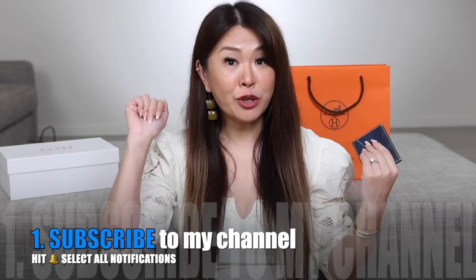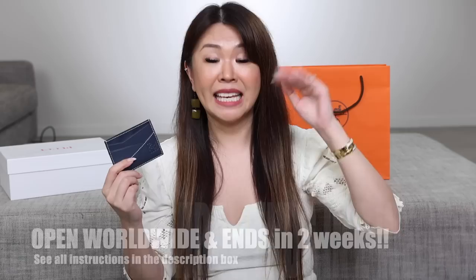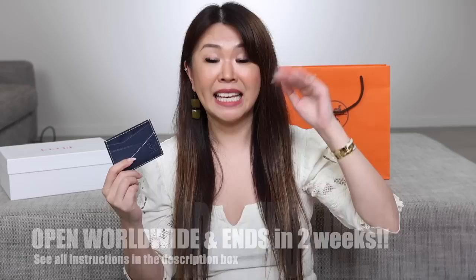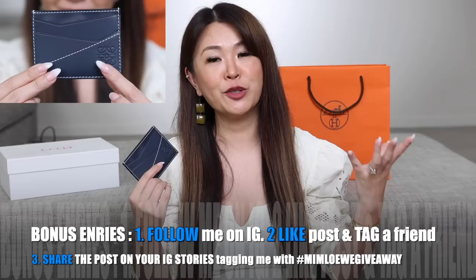This is not the end of giveaways because I still will be doing my Lunar New Year Red Packet plus an additional giveaway — I love giving back to you guys, it makes me so happy. To enter: one, make sure you subscribe to my channel, click that bell and select all notifications so you're notified every time I upload. Two, give this video a big thumbs up. And three, comment below what was your favorite item from my entire reveals today. Don't leave your Instagram handle or email this time because YouTube keeps deleting that. The giveaway will be open for two weeks and I'll select the winner and reply to your comment. For bonus entries, head to my Instagram — Mel in Melbourne — follow me, like the picture, tag a couple of friends, and share on your stories with the hashtag MIM Loewe giveaway.